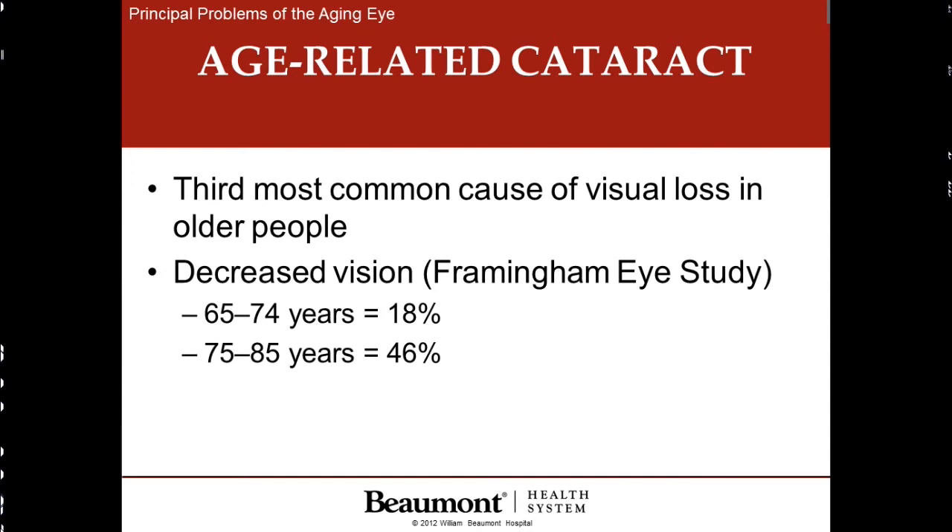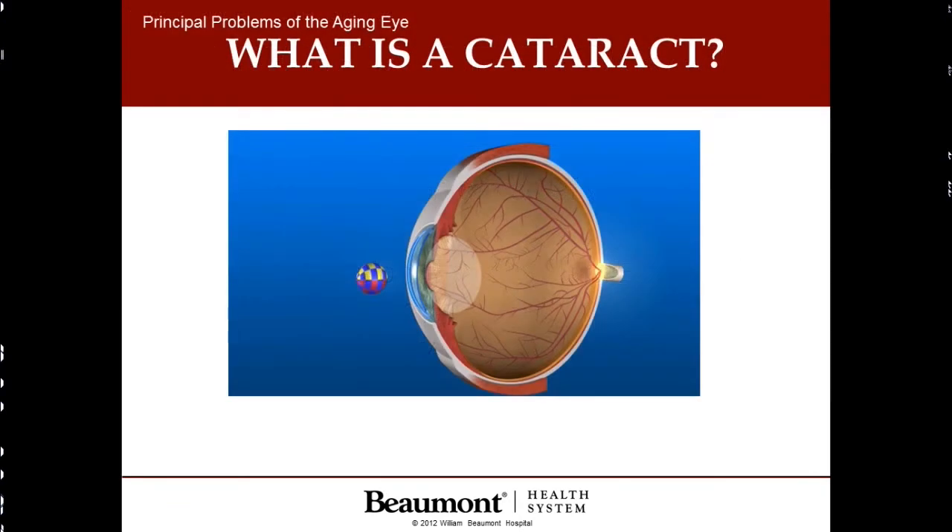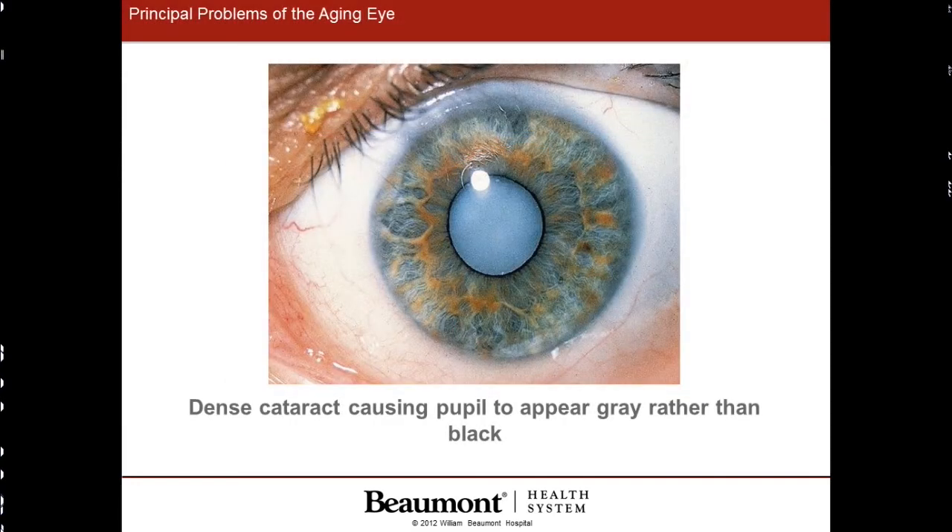Third is cataract. Cataract is a topic of concern to all of us because if we live long enough, just about everyone will develop cataracts. It is the third most common cause of loss of vision. In the ages of 65 to 74 it's about 18%, but from 75 to 85 almost half of us will develop a significant cataract. A cataract is a clouding of the lens which sits directly behind the pupil. When we're born, this lens is crystal clear like a magnifying glass, but as a cataract develops it turns yellow and then pure white. In a very dense cataract, eyesight is basically lost. Unlike glaucoma, a cataract can eventually cause complete blindness — both straight vision and side vision.